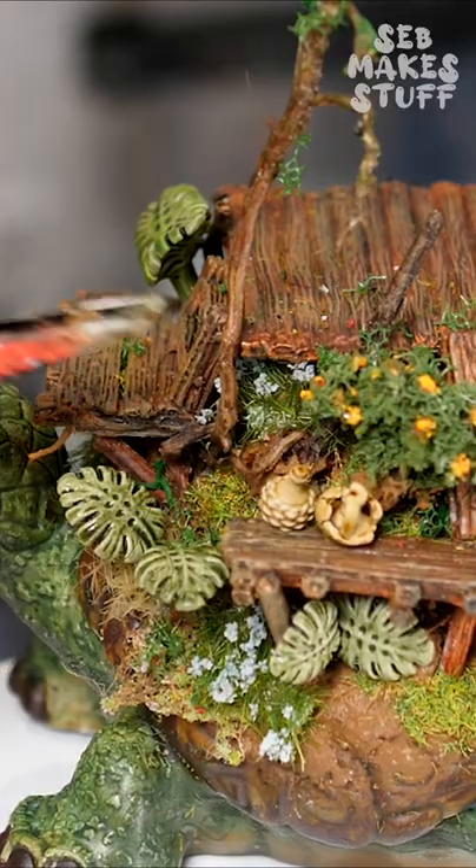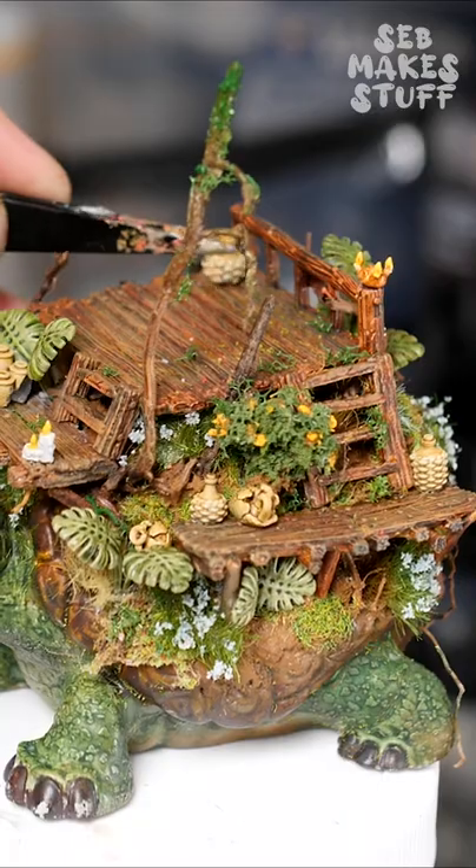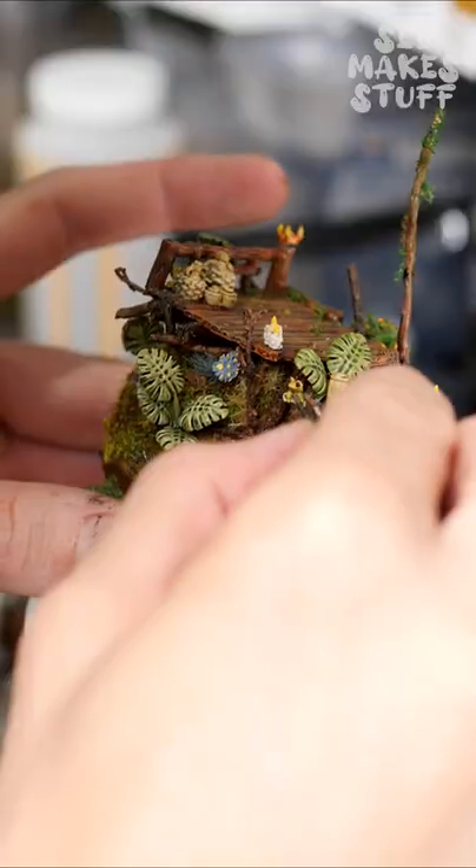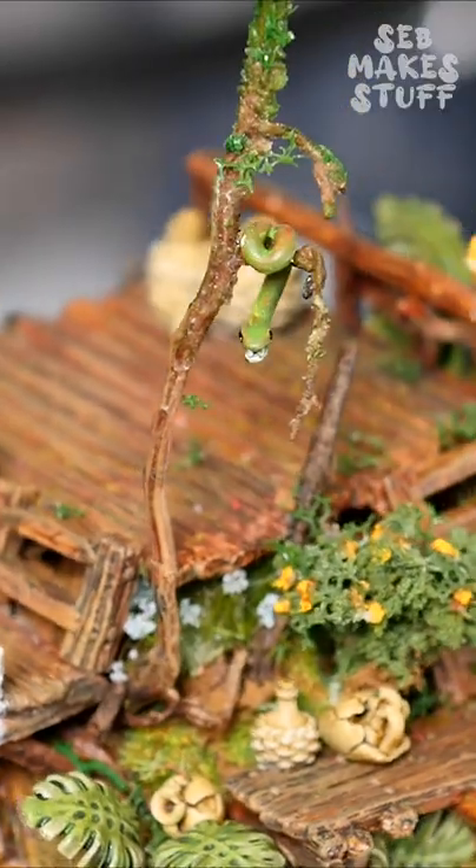All of these tiny bits are available for free on Thingiverse, and all of the links are in the description on YouTube — easily one of the best parts of any build.